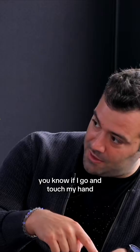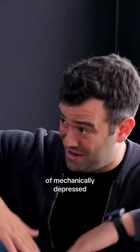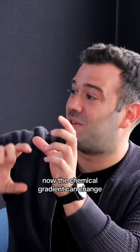If I go and touch my hand, the reason that I can feel that is that the neurons located at this part of my hand are actually being depressed by this touch — so mechanically depressed. And that's allowing the cell membrane to change and conform such that the chemical gradient can then change.